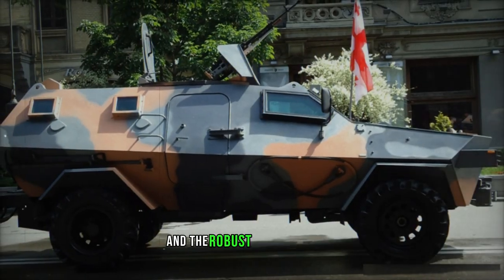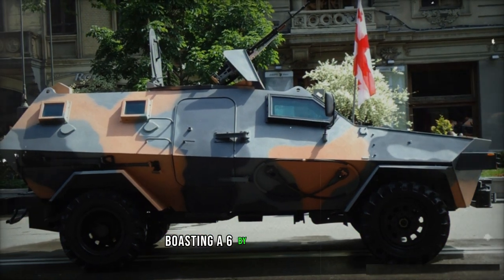As its lineage evolved, two additional variants emerged: the compact Didgarit II Armored Scout Car and the robust Didgarit III MRAP, boasting a 6x6 configuration.